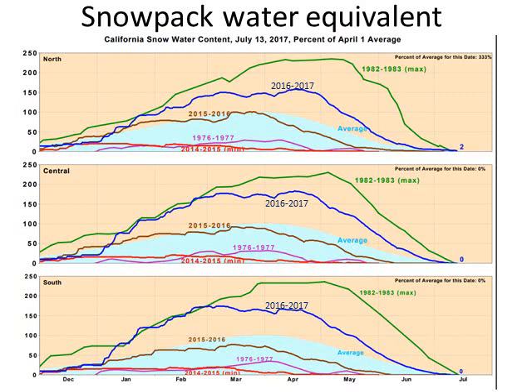The snowpack in the mountains — you can see the snowpack in 2016–17, labeled in blue, was much above normal, but it wasn't the snowiest or deepest snowpack we've seen of all time. That was 1982–83.